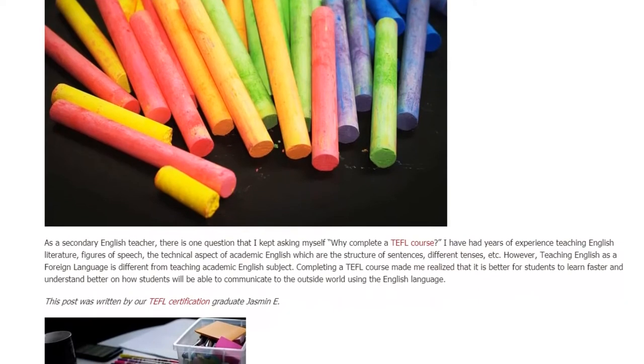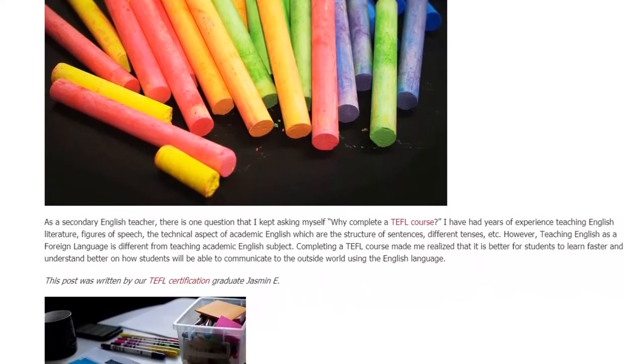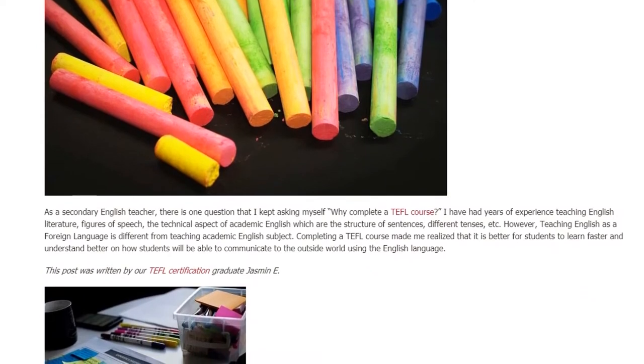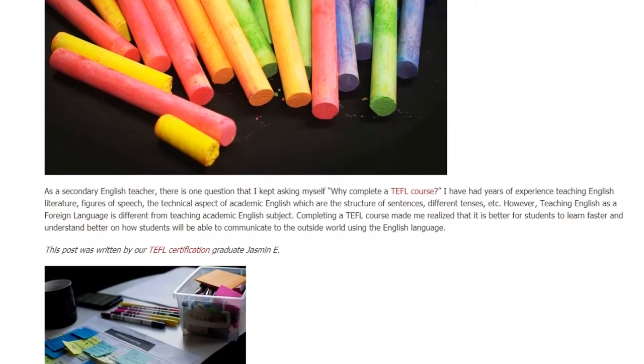Completing a TEFL course made me realize that it is better for students to learn faster and understand better how they will be able to communicate with the outside world using the English language.